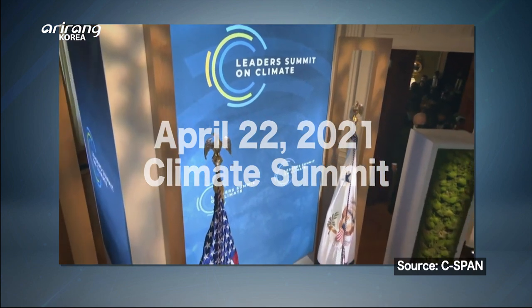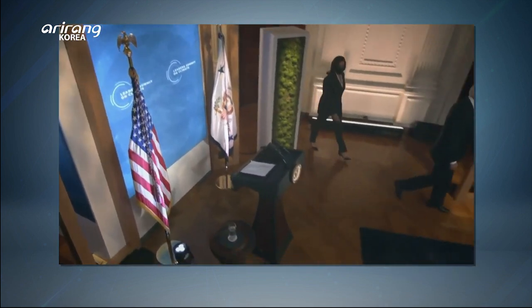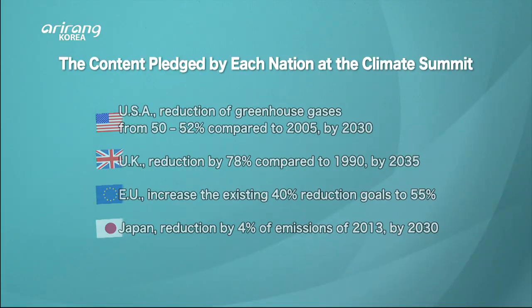Last April 22nd, the U.S. invited 40 world leaders to the climate summit. Each country can set higher climate ambitions that will in turn create good-paying jobs, advance innovative technologies, and help vulnerable countries adapt to climate impacts. We have to move quickly to meet these challenges. The steps our countries take between now and Glasgow will set the world up for success, to protect livelihoods and keep global warming at a maximum of 1.5 degrees Celsius. At the summit, developed nations including the U.S. stated they would cut greenhouse gas emissions drastically by 2030 to keep global warming below 1.5 degrees Celsius.